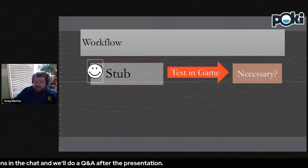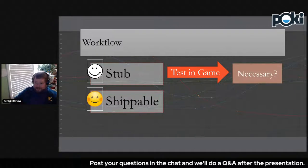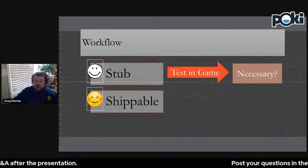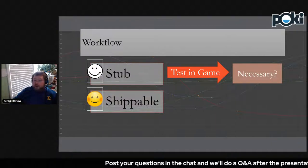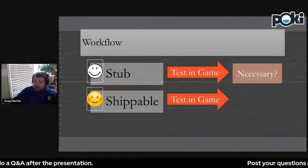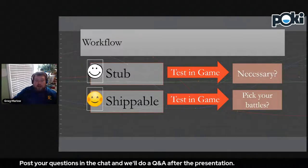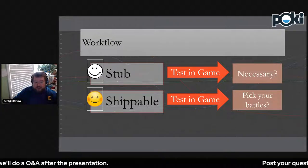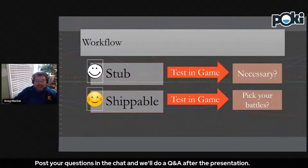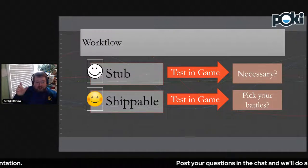Phase two: if the animation is necessary, get it up to a quality termed 'shippable.' That means you block it out, spline it to a reasonable amount, and put whatever polish is necessary so you wouldn't embarrass yourself and the team if the game had to ship tomorrow. Then export it again and get it into the game. Most animation productions have a phase in the schedule for polish — but this is a bank of time that you keep borrowing from throughout production, so your polish time gets smaller and smaller.